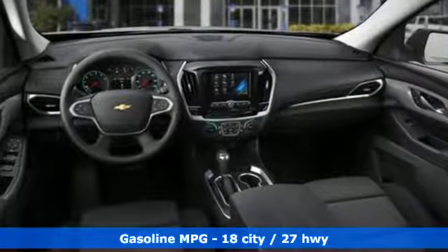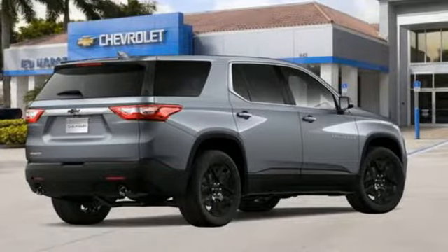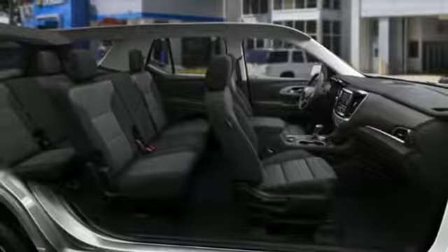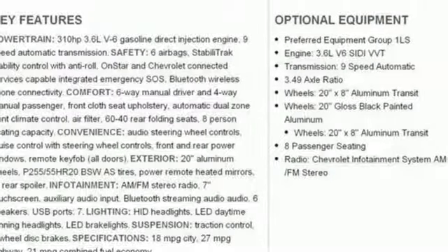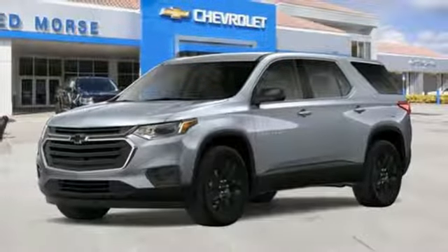V6 engine, dual zone climate control, streaming audio, manual tilting steering column, Wi-Fi hotspot, external memory control, active grill shutters, wireless phone connectivity, and power heated mirrors. In a Chevy,